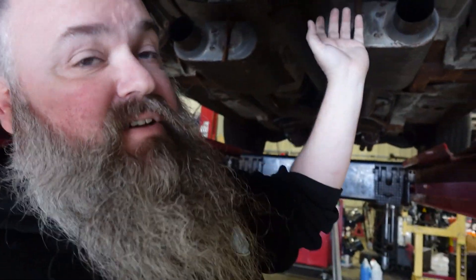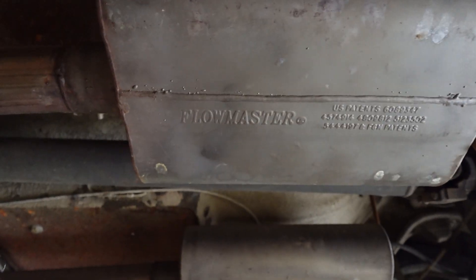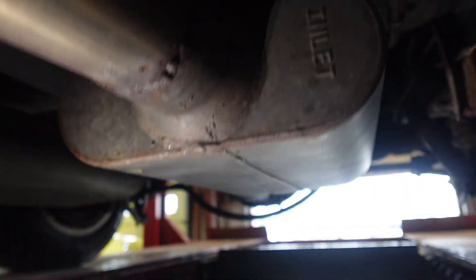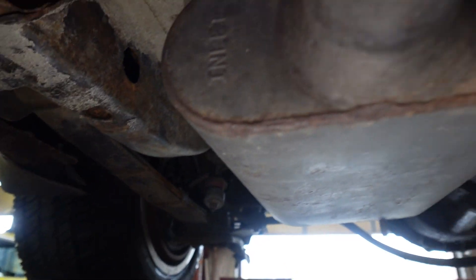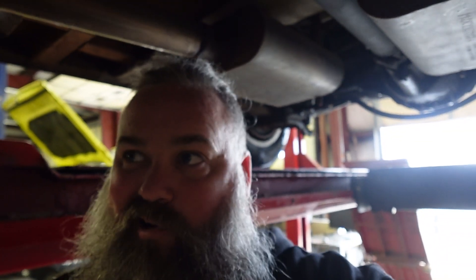Flowmaster exhaust — we haven't taken it all the way back, so it dumps underneath the body, which is not terribly loud. Someone made a comment about whether the Flowmaster mufflers are on backwards. They are Flowmasters — you can see it says Flowmaster there. And if you look, it says 'inlet' there and 'inlet' there. So these are center inlet, offset outlet.